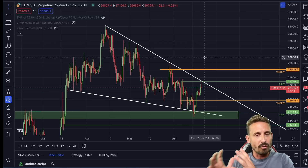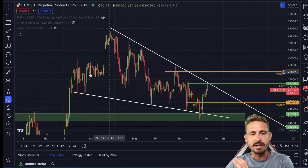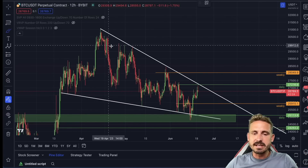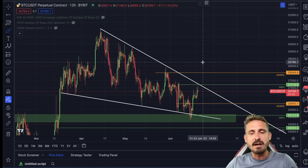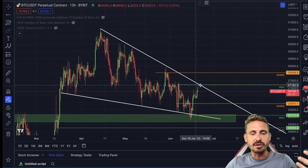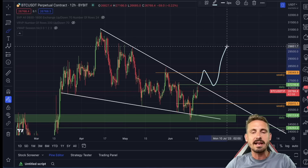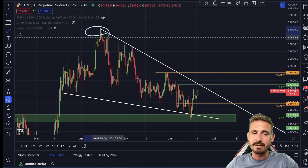Overall we are forming a descending wedge pattern, which is usually a bullish pattern. However, this is not a confirmed move to the upside. We need a breakout with very large volume, well above the 27,400 range where we have this last lower high level. Until that happens, we are still in a massive downtrend.